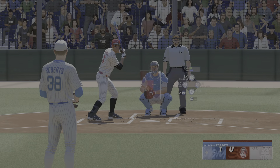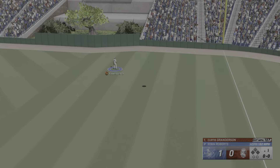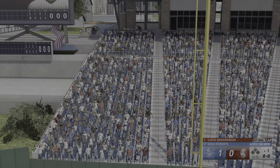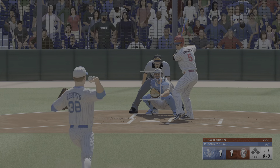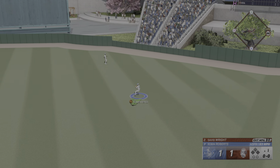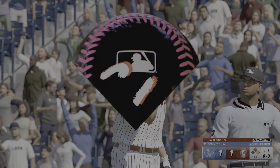Bottom of the first — here's the center fielder Curtis Granderson. High fly ball right field — this could go the distance. With the low 90s, you have to live on the edges and hit your spots; if you don't, you'll get hit hard. Really good swing there — patient and waited for it, was like BP all over again.